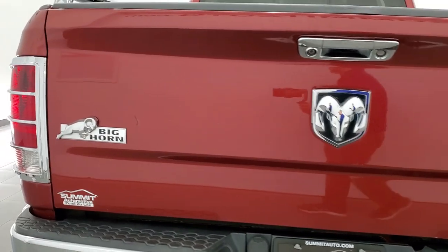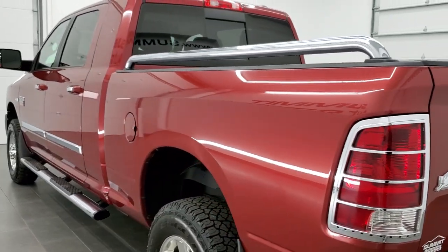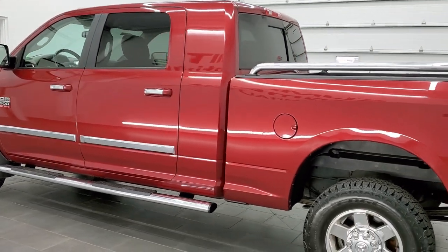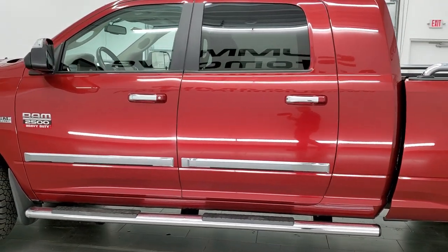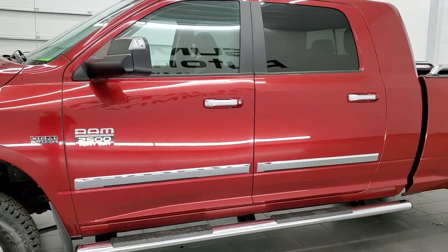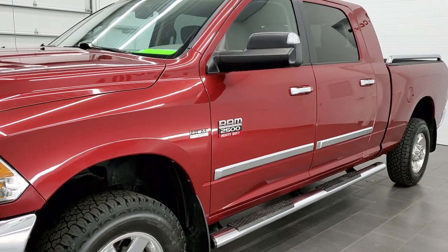This truck has the 5.7 liter V8 motor. It has been fully safety inspected by our service shop. It has a fresh oil and filter change, all the fluids have been checked and topped off, four brand new tires, brand new front brakes, and this truck is 100% ready to go.